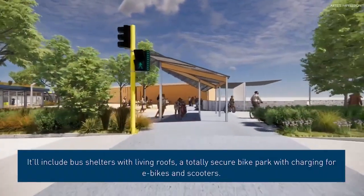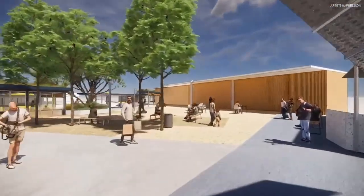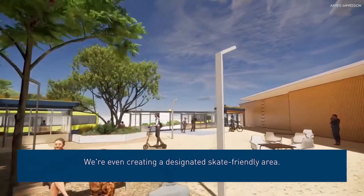It will include bus shelters with living rooms, as well as a totally secure bike park with charging for e-bikes and scooters. We're even creating a designated skating friendly area.